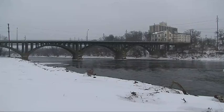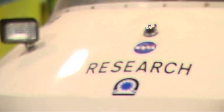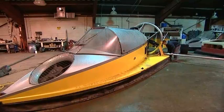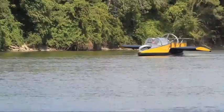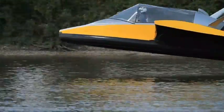Earlier this year I headed to Rockford, Illinois and discovered the most unusual item of transport I've seen. It was the Hoverwing — a hovercraft that can travel on land and water, but also jump up to 20 feet off the ground and fly at speeds of up to 70 miles an hour.